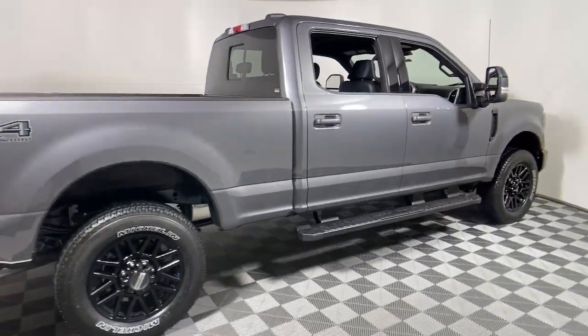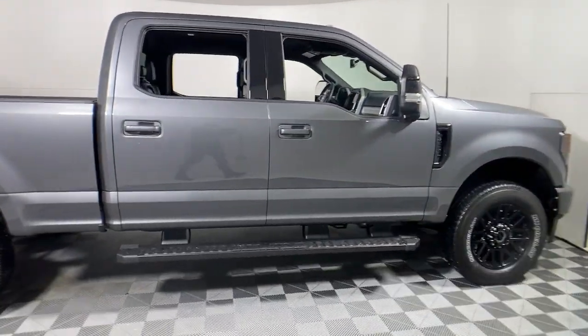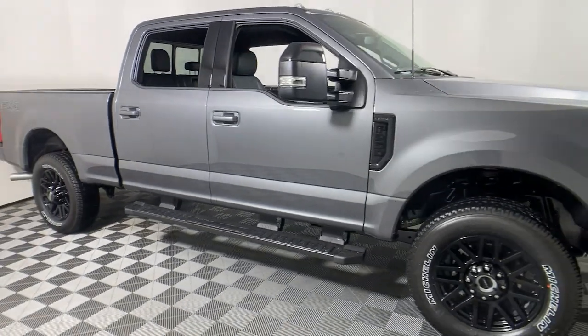Introducing the 2022 Ford F-250 — get the full-size pickup you can count on.